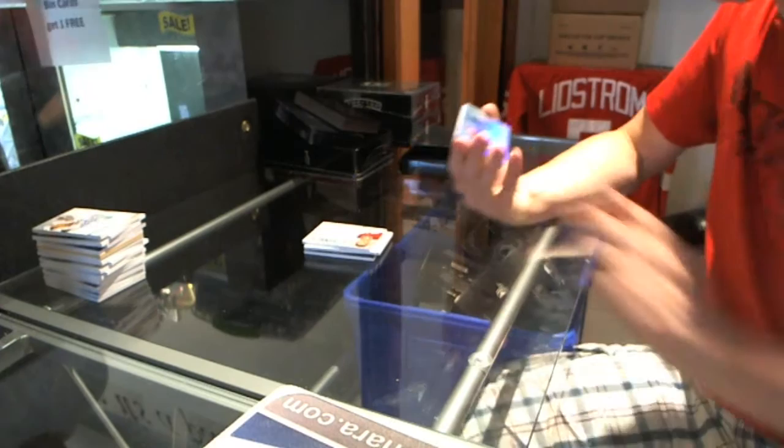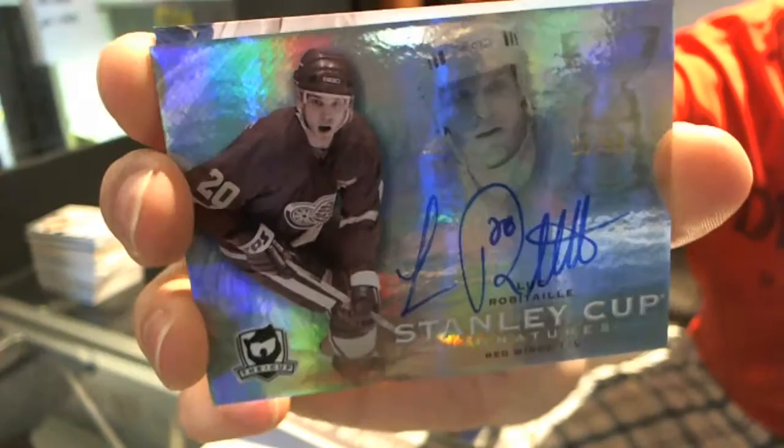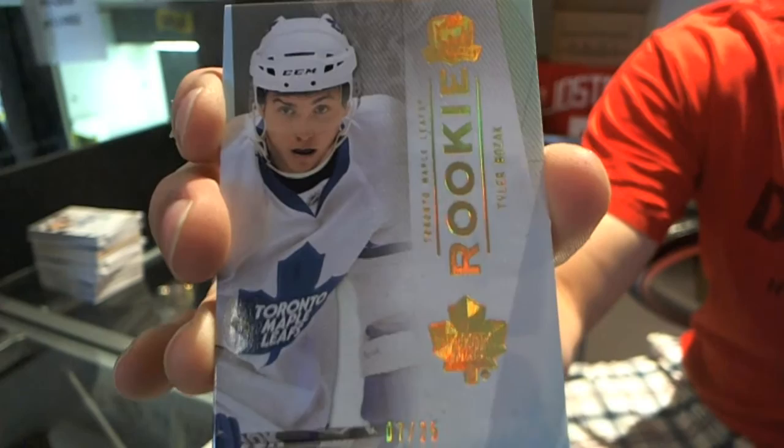We've got Stanley Cup Signatures, numbered 13 of 50, Luc Robitaille. Luc Robitaille, Stanley Cup Signatures, numbered 250. That is not too shabby. And we've got a Platinum Rookie, numbered 7 of 25, Tyler Bozak. Tyler Bozak, Platinum Rookie, numbered 225. That's a good tin.